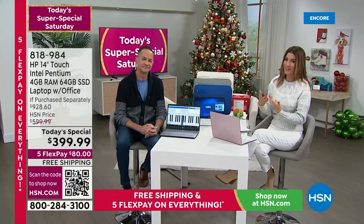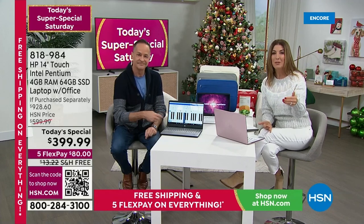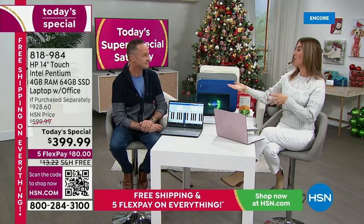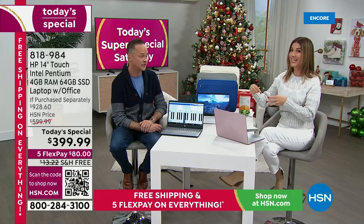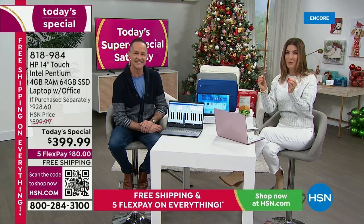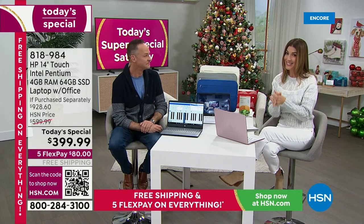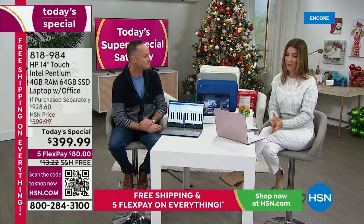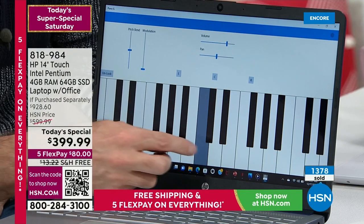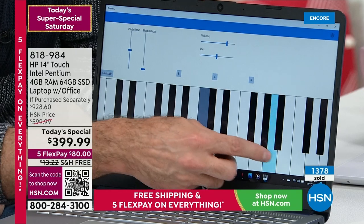I'm here with Aaron Berger, and he's going to tell us all about this amazing Today's Special. Lowest price ever on a laptop for the entire year. It's been more than a year since we've had a price like this on a touchscreen. So if you're thinking it's got to be a touchscreen, you've been waiting for a touchscreen — I'm so glad you're watching because this is the touchscreen that you've been waiting for. A really great price. We have FlexPay, we have free shipping, we have 12-month financing on an HSN credit card. They're going fast.